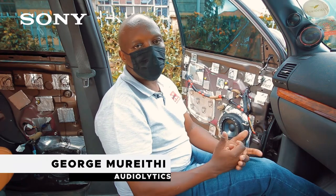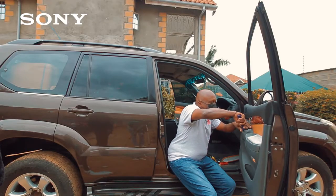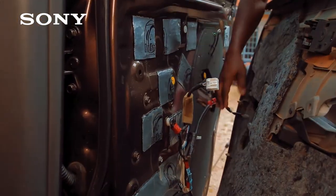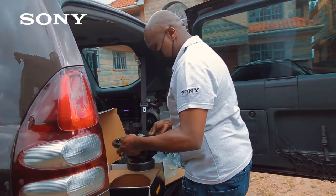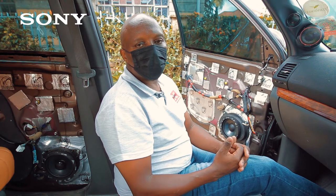My name is George Morathi from Audiolytics. We are a car audio and customization business. Today we are focusing on a Toyota Prado 120 brought in by one of our customers — an audiophile who appreciates sound quality and how it was reproduced in the studio. That was his primary goal: his car must sound that way as well.